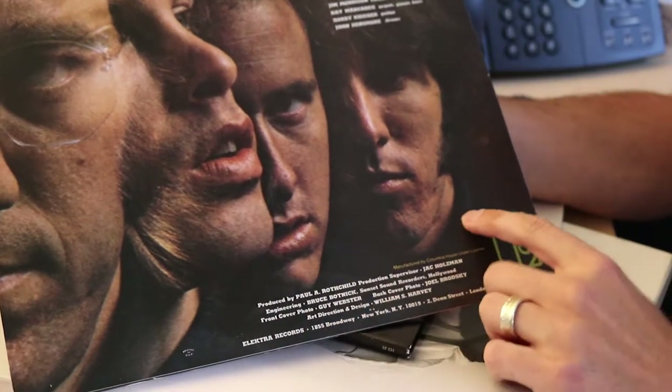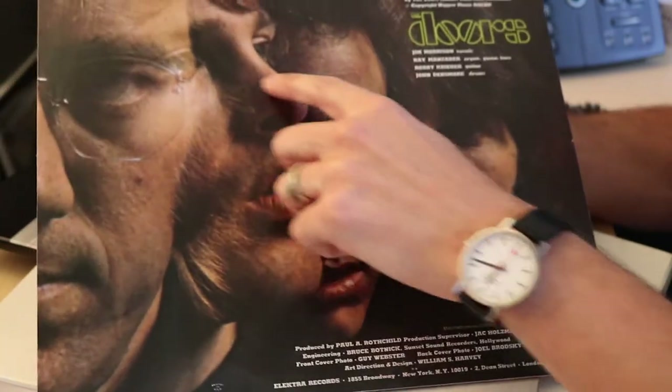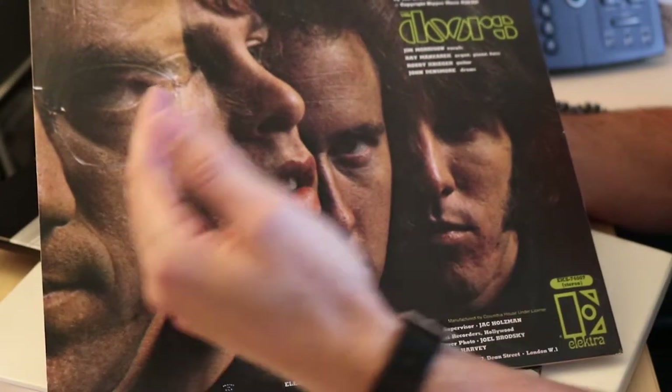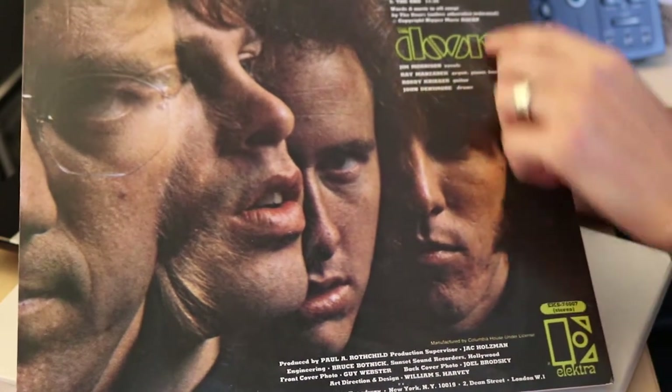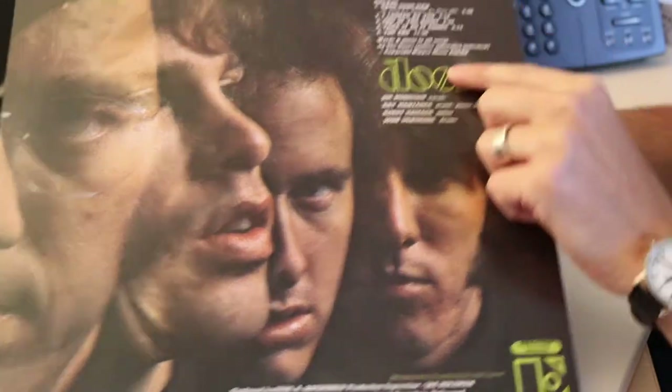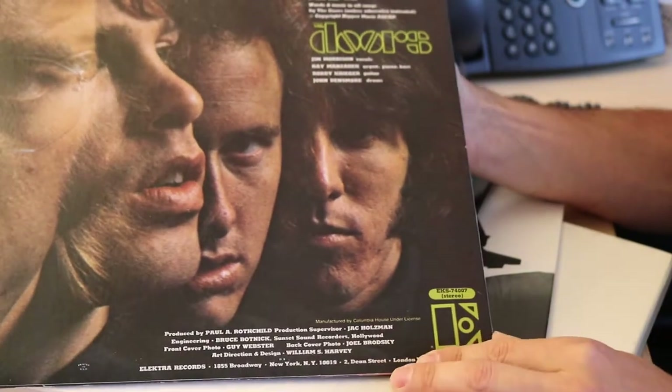The back, again, you kind of see this reverses it. So you see Jim Morrison in the background with the other members of The Doors in the foreground, all overlaid through multiple negatives. And then you see side one, side two, the track listing, then the band member listing, and all the publication information.